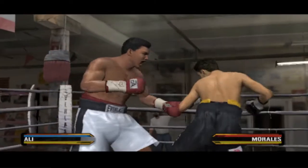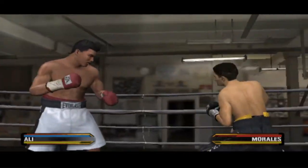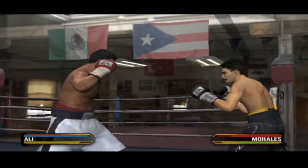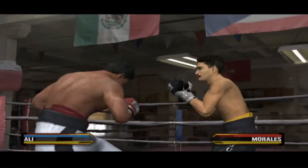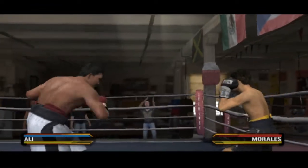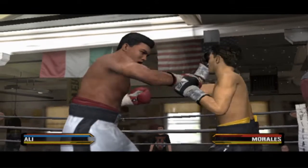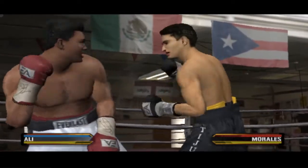Morales put on a pair of gloves at an age when most boys were learning how to ride a bike. He gloved up at age five in his father's gym and turned pro at 16. Incredible. Two hard shots land in rapid succession. Good counter hook as he looks to dictate the pace of the combat. Muhammad Ali with a stiff jab and a straight right hand. He lands the jab and then a right hand from Ali.